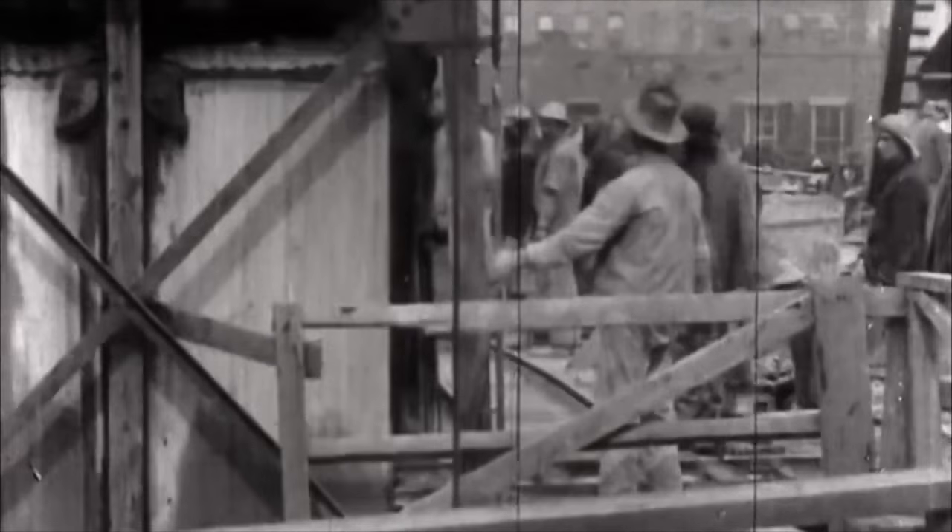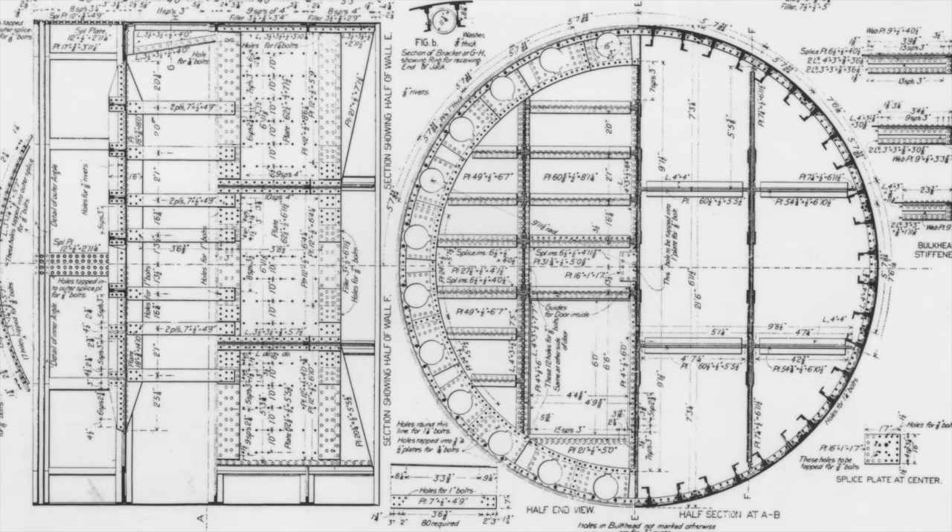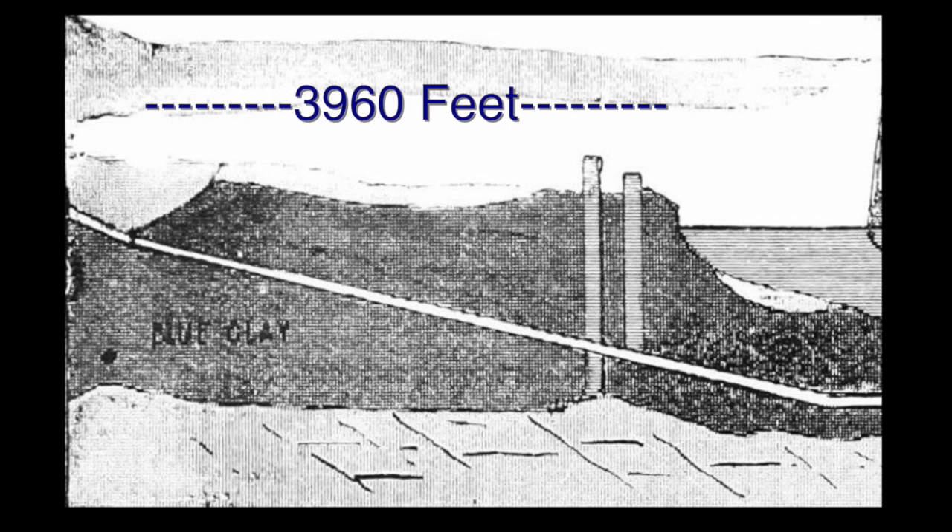Now that the manpower was secure, the process was underway. The work began with test boards which were completed in July 1888. Hobson decided to design a tunneling shield and began tunneling nearly one-third of a mile from the riverbank.